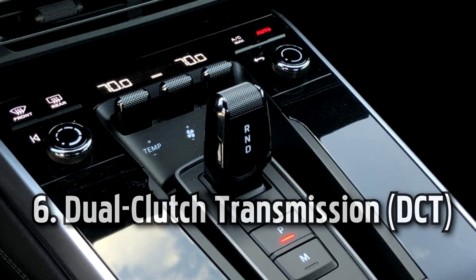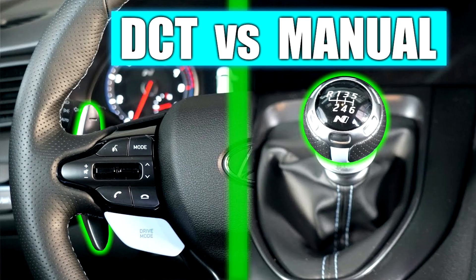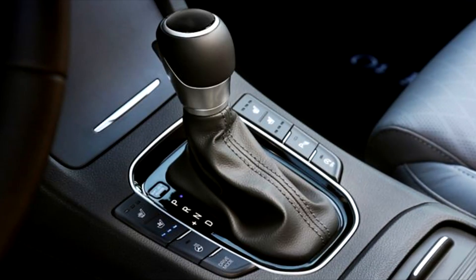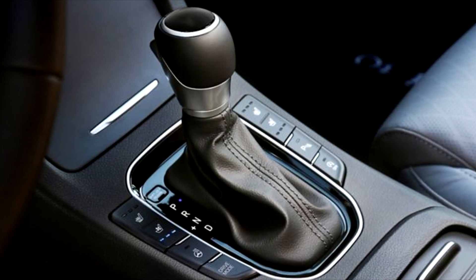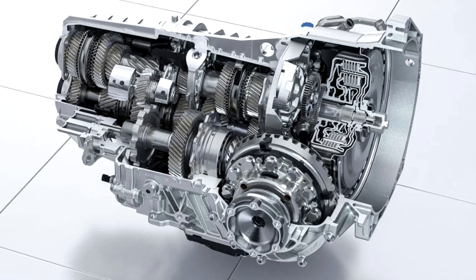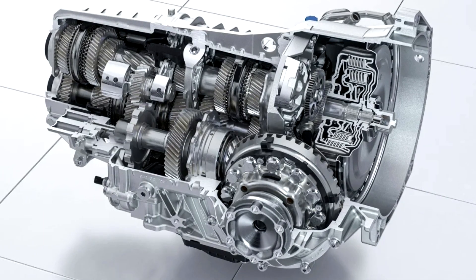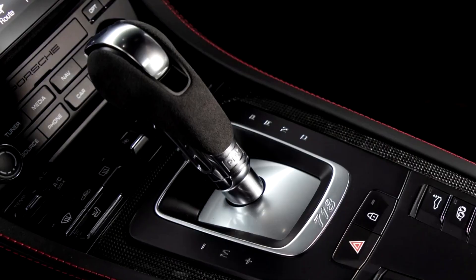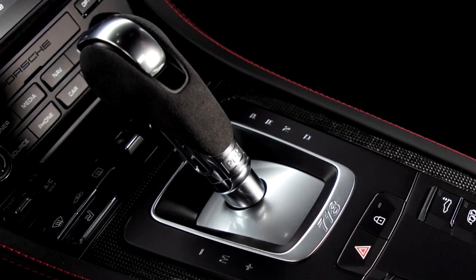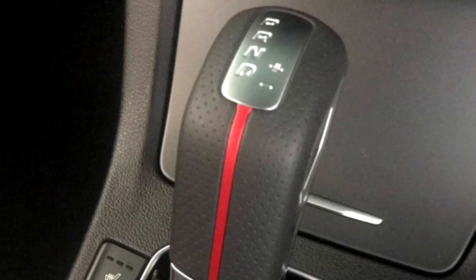Number six: dual clutch transmission. A DCT, also known as a twin clutch or double clutch transmission, combines elements of both manual and automatic transmissions. It features two separate clutches — one for odd-numbered gears and the other for even-numbered gears. While driving, one clutch engages the current gear while the other pre-selects the next gear, allowing for lightning-fast gear shifts without interrupting power delivery. DCTs provide quick and smooth gear changes, making them popular in high-performance and sports vehicles. They offer the efficiency of a manual transmission with the convenience of an automatic.